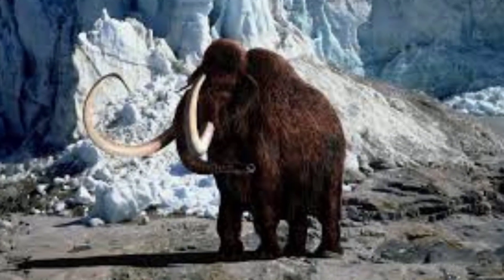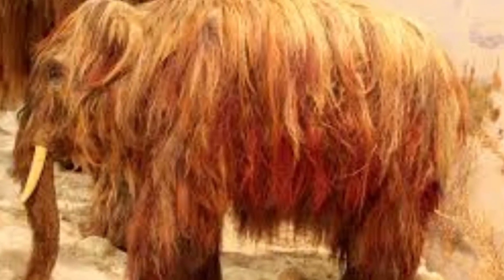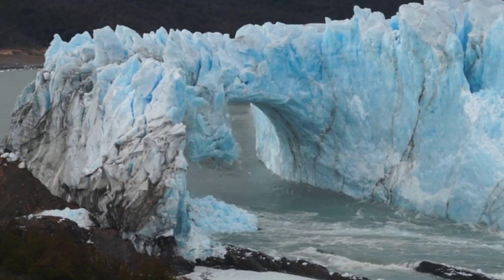One of the most distinctive features of the woolly mammoth was its long, shaggy coat of fur and an additional layer of fat beneath its skin that provided insulation against the harsh cold.